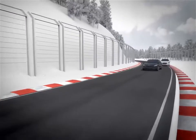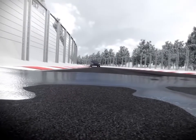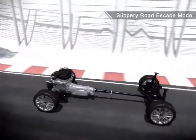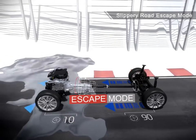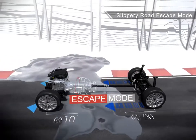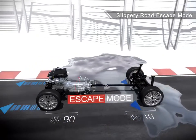When H-Track detects a slippery surface, it activates escape mode. The driving force is immediately allocated to the less slippery side of the wheel. For example, if the front wheels begin to slip, the rear wheels get most of the drive force, and it does the opposite when the rear wheels go over a slippery surface.